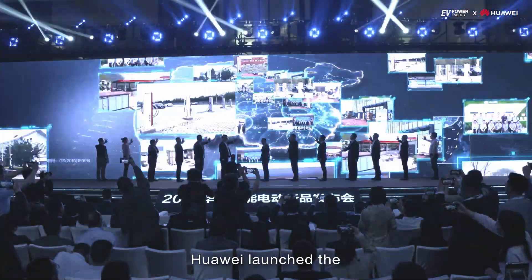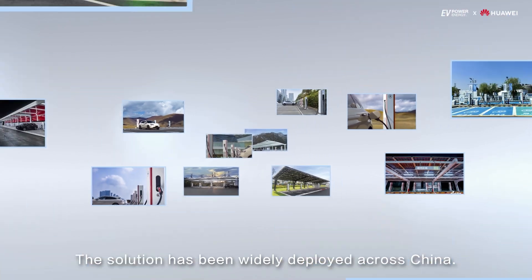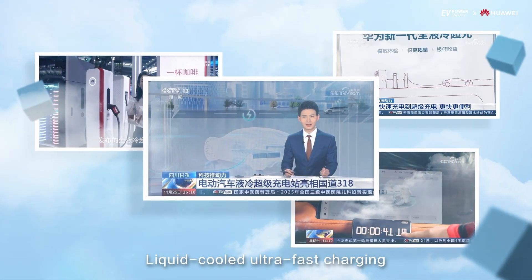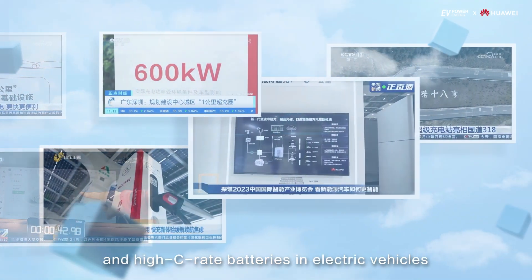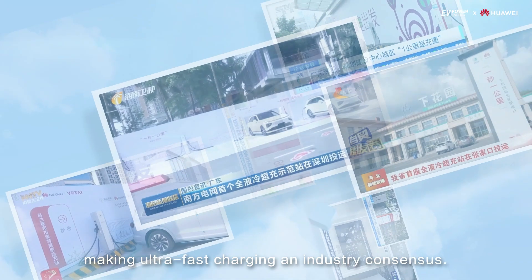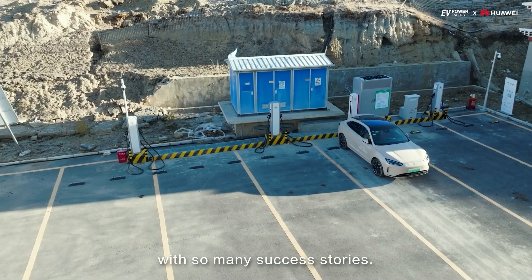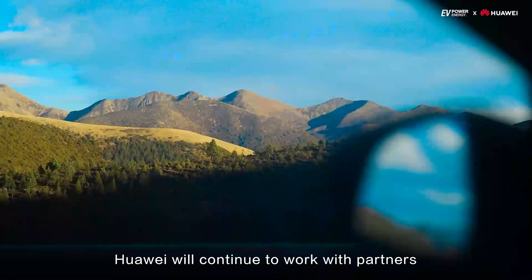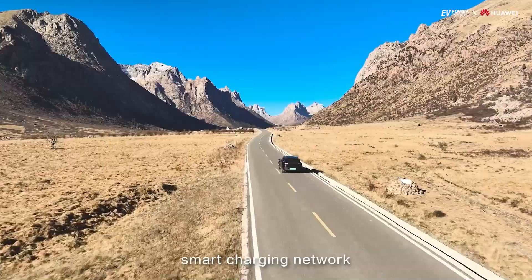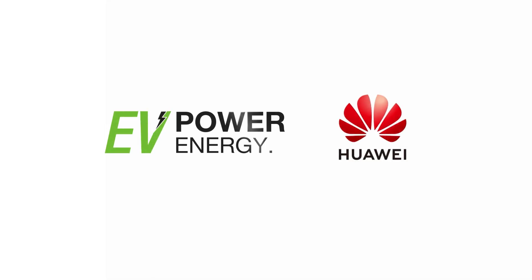Huawei launched the liquid-cooled charging solution in April 2023, and it has been widely deployed across China. Liquid-cooled ultra-fast charging promotes the application of high-voltage platforms and high C-rate batteries in electric vehicles, making ultra-fast charging an industry consensus. Liquid cooling has been proved reliable with many success stories. Huawei will continue to work with partners to build a high-quality and sustainable smart charging network for convenient and ubiquitous charging.